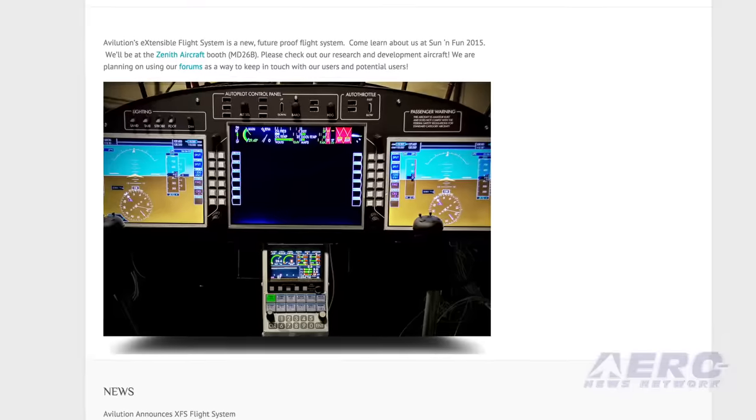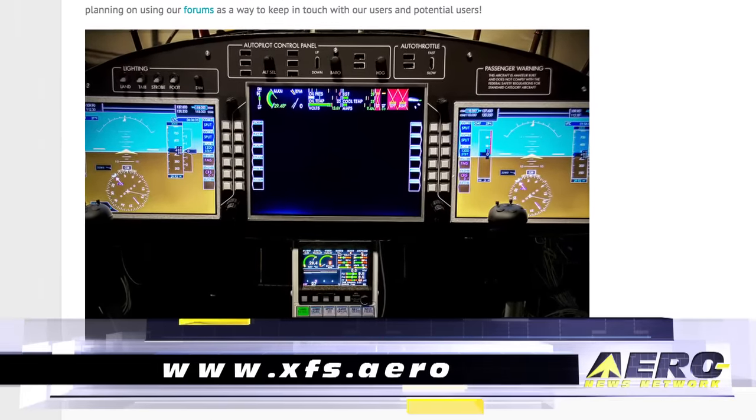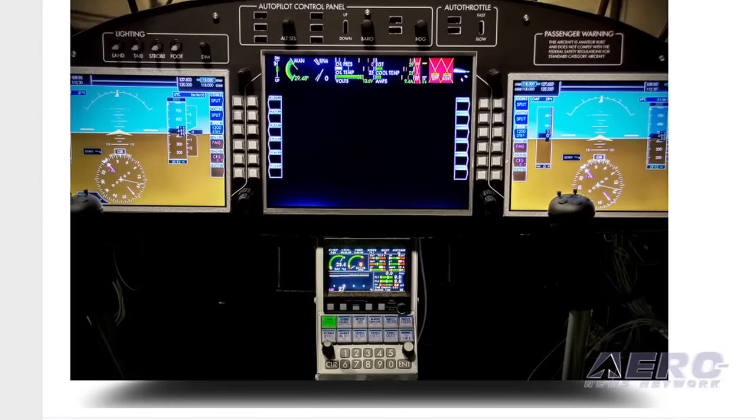Mark, for those looking at getting more information — especially the obligatory questions: how much does it cost, when can I get it, where do I find it, how hard is it to put in my airplane? Well, we'd like to encourage people to come to our website, particularly xfs.aero, which is the website dedicated to this product. We're working to figure out which products people want us to bring to market from all these different prototypes, what kind of pricing they're expecting, and what kind of licensing they're going to expect. We really want that kind of input.